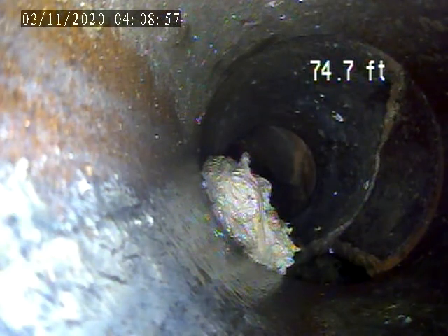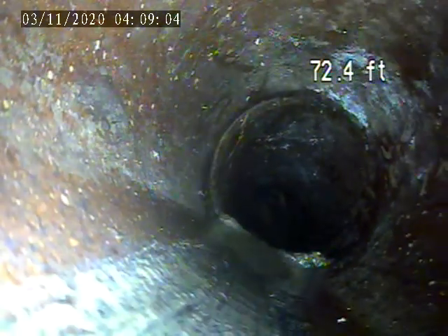We're going to keep pulling back from here. I'm going to point out a couple of defects in the pipe. There's another break in the pipe here — that's 74 feet.